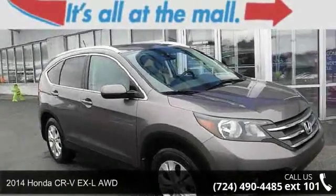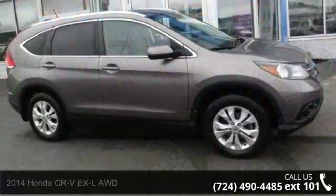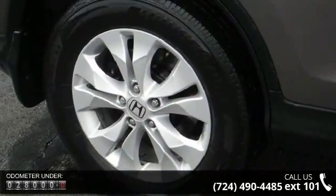Presenting the 2014 Honda CR-V. If you are looking for a first-rate auto, this one could be yours today. This vehicle comes with a reliable four-cylinder engine, connected to a smooth-shifting automatic transmission.